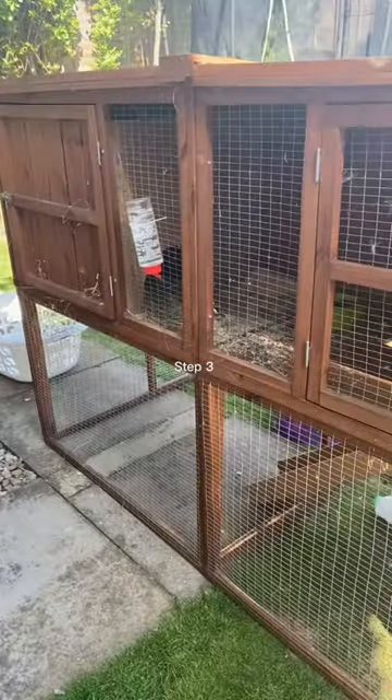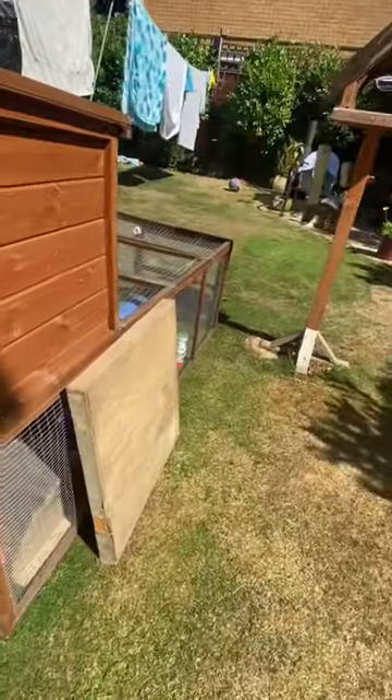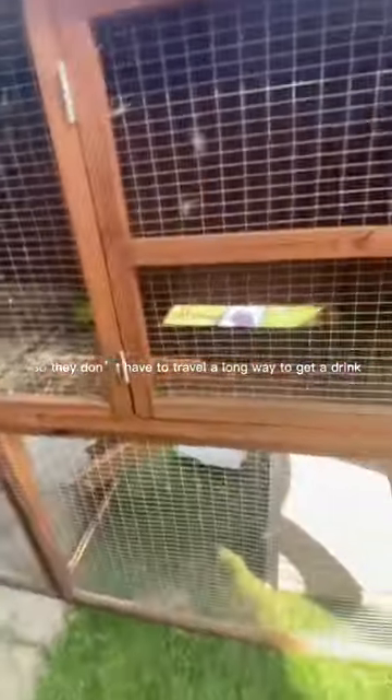Step 3: Put a water bottle upstairs if they have one, and downstairs, so they don't have to travel a long way to get a drink.